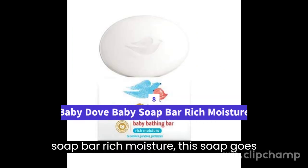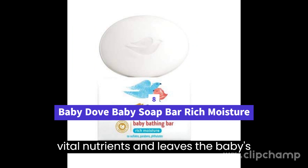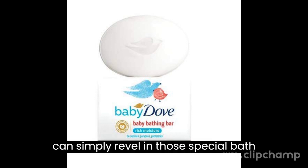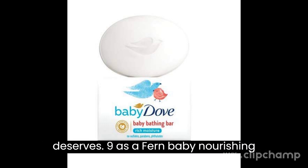8. Baby Dove Baby Soap Bar Rich Moisture — this soap goes beyond gentle cleansing and adds back vital nutrients, leaving the baby's skin beautifully smooth, soft and healthy. With a gentle fragrance, you can simply revel in those special bath time moments with your baby, knowing that you're giving her skin the care it deserves.